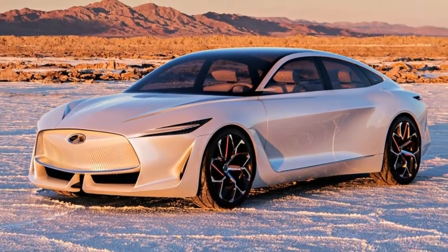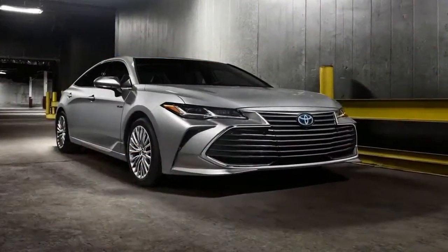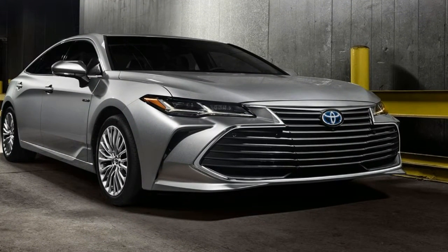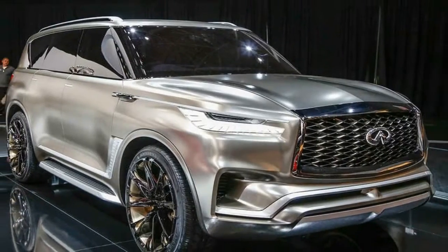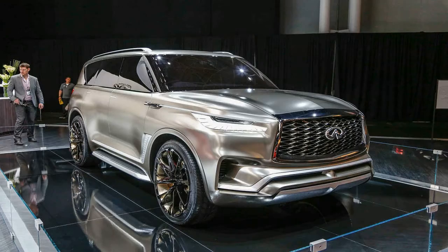It will sit on a new platform, not shared by parent company Nissan, that will be used for other future models. The car will seat four passengers and will come with all-wheel drive. Interior space on the car is enormous due to the omission of the middle rear seat and the side doors at the rear giving greater access into the cabin.